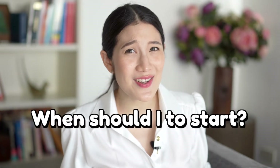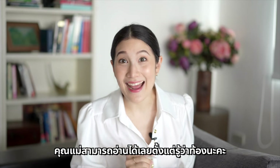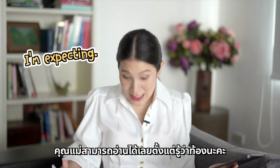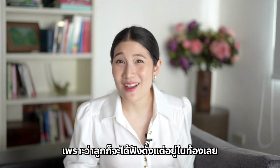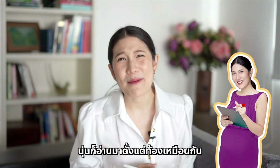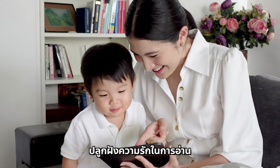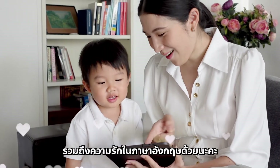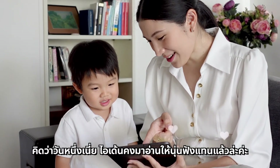When should you start? Actually, a mother can start reading even from the moment she finds out she's pregnant, so the baby can hear English from the womb, and the mother can also prepare herself. It helps nurture a love of reading and a love of English. One day, children will grow up to read to their younger siblings in return.